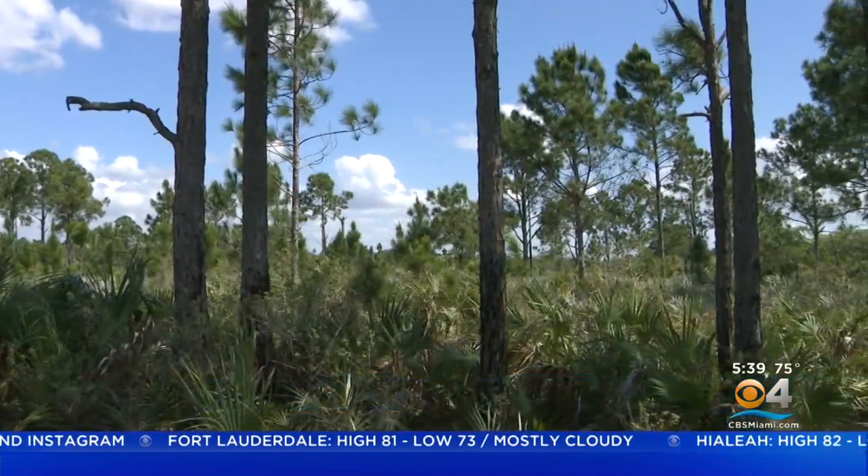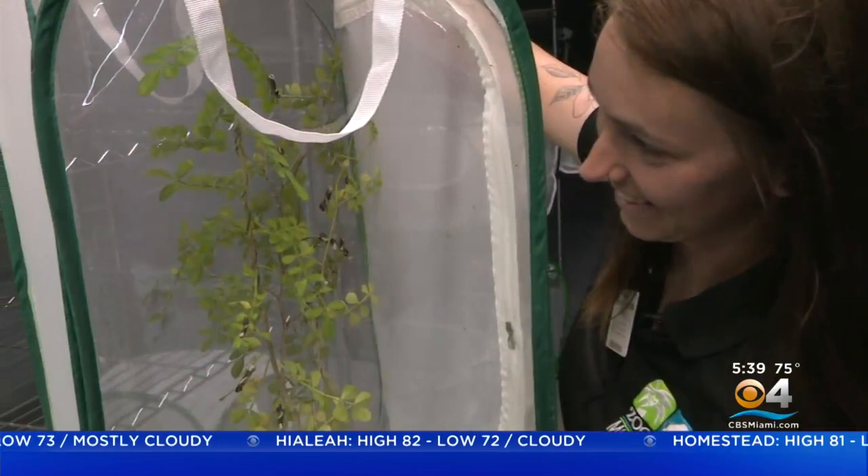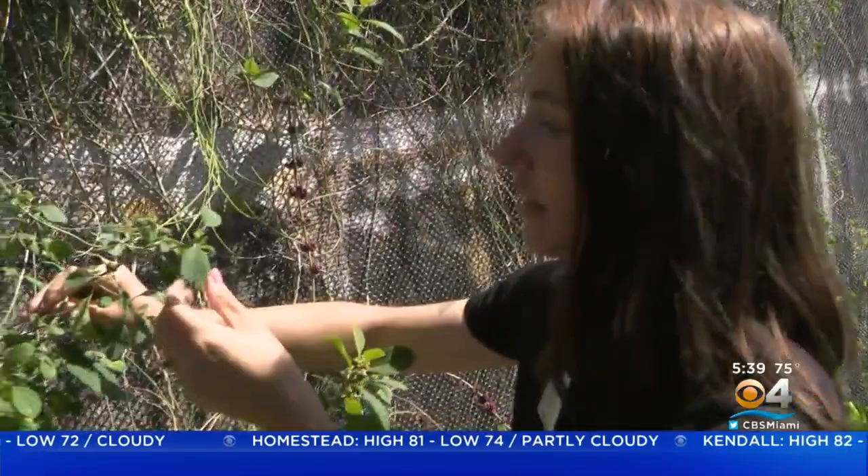For over two years, she's been studying Florida's native butterflies to protect them and raise awareness on how significant they are beyond their beauty. Butterflies have a huge role in pollination. As many people know, some of these species haven't really been looked at since the 1800s.